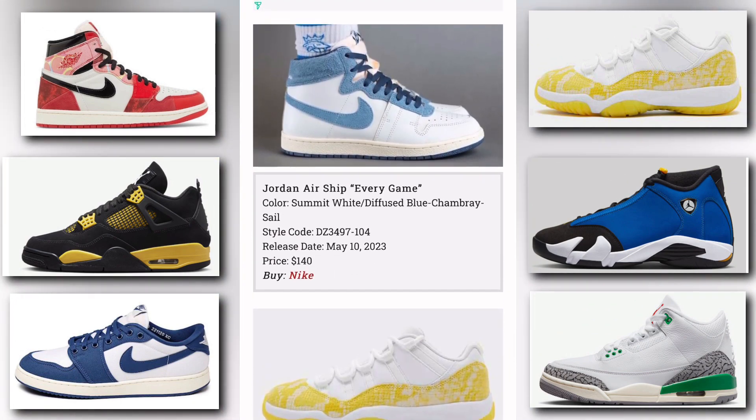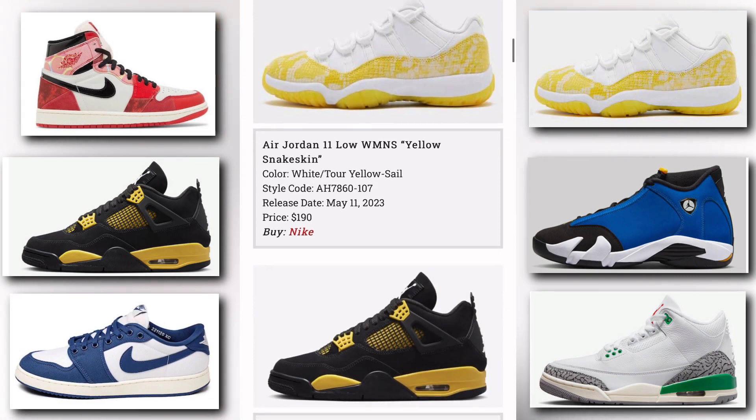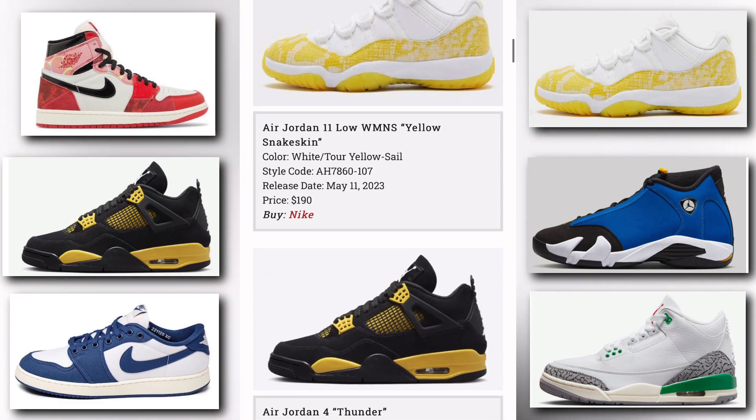We have the Jordan Air Ship Every Game. The colorway is summit white, diffused blue, and chambray sail. The release date is May 10th, price tag is $140, available at Nike. We also have the Air Jordan 11 Low Women's Yellow Snake Skin — a really nice colorway. The colorway is white and toy yellow sail. Release date is May 11th, price tag is $190, available at Nike.